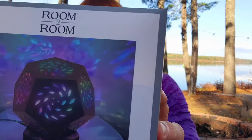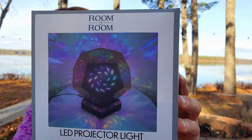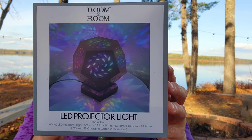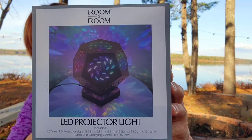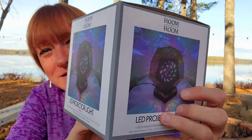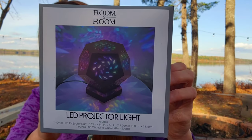This is a room-to-room LED projector light. You get one LED projector light and one USB charging cable, so it is electronic. I thought I had a neat little spot for that to try out — why not give it a try? That was $5.